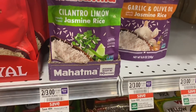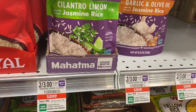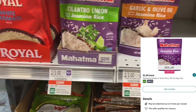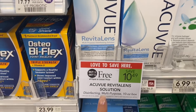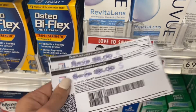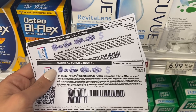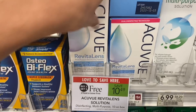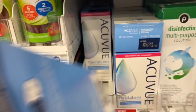Next, we have a deal on the Mahatma Rice — these are two for $3. I have a dollar rebate on Ibotta, so I'm going to pick up one for $1.50, get my dollar rebate, and that makes the final cost just $0.50 for one bag. Next, a great deal on the AccuView — buy one get one free at $10.49 for a 10-ounce bottle. We're going to use two $5 coupons printed from the AccuView website — I did have to print them from my laptop. That takes $10 off and makes both of these just $0.49. Such an awesome deal.